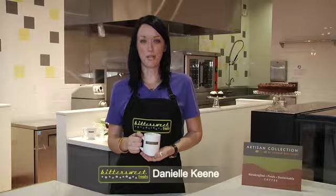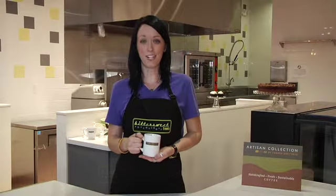Hi, I'm Danielle Keene of Bittersweet Treats Bakery. I'm a big fan of the Artisan Collection handcrafted coffees.